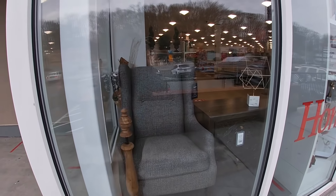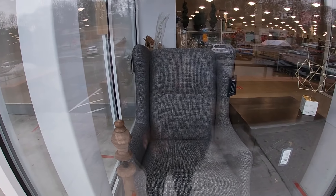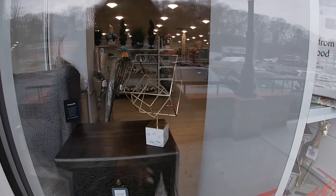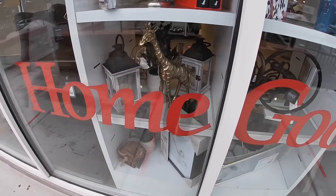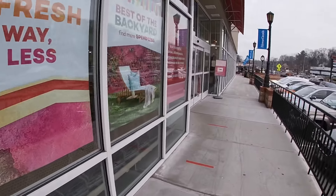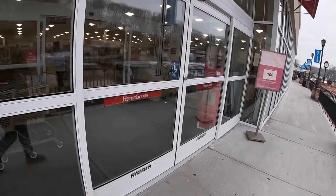Hey everybody, welcome back to Shiny Shopping Saga! They always have the window so beautifully displayed — this chair is $400, but when I get inside I can't get around to it because it's right in the window. They also have this chest, which is really pretty, and a giraffe. Hopefully if they have it inside I can show you guys a closer view. We are on our way into HomeGoods — let's see what they have for us today!